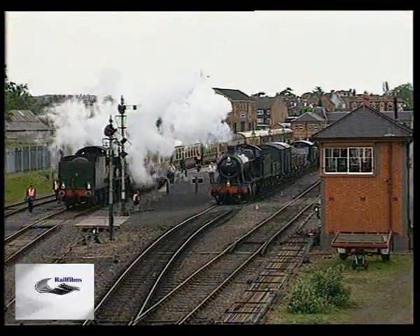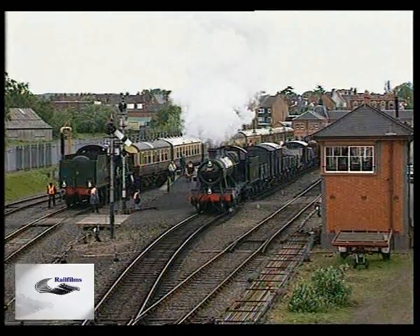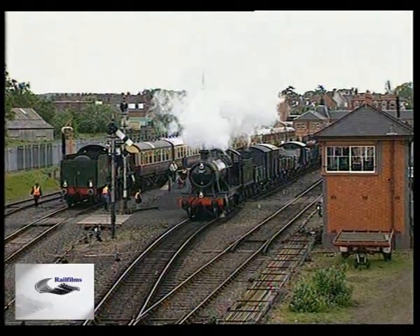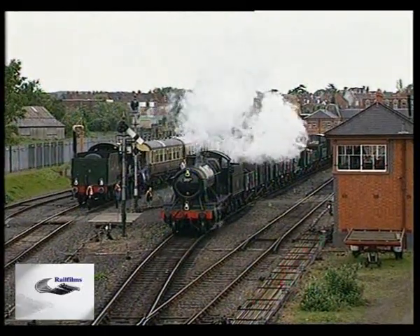Small driving wheels, coupled in groups of 8 or 10, giving high pulling power but low speed, are the characteristics of heavy freight steam engines. Here, 2857 leaves Kidderminster with a demonstration freight train.